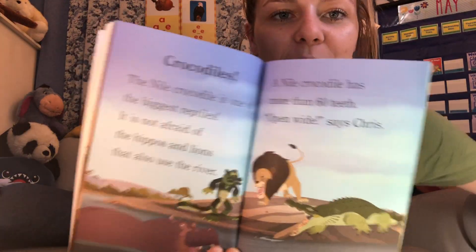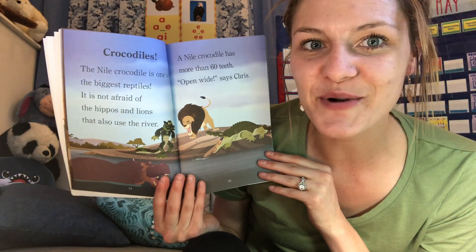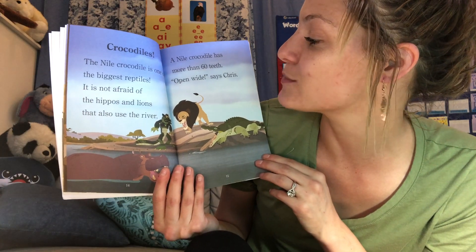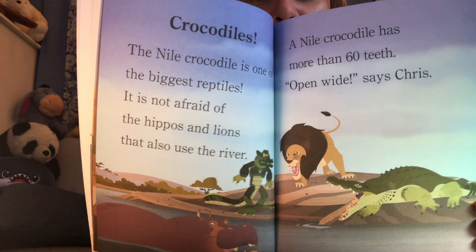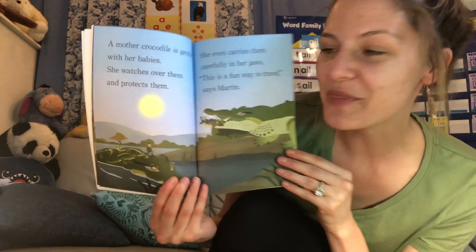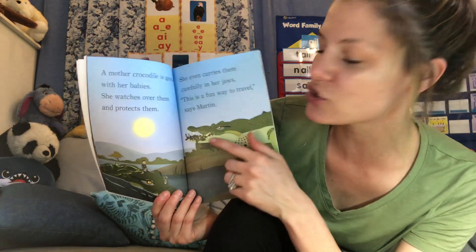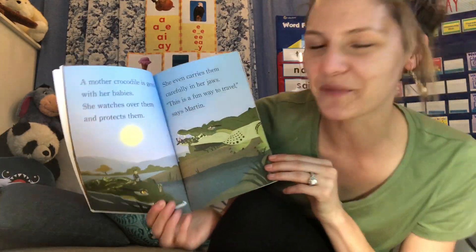Here's the next reptile we're going to learn about: crocodiles. Do you see the title? The Nile crocodile is one of the biggest reptiles. It's not afraid of hippos and lions that also use the river. A Nile crocodile has more than 60 teeth — that's definitely more teeth than Miss Jennikin has! A mother crocodile is gentle with her babies. She watches over them and protects them. She even carries them carefully in her jaws. Did you know that the mother crocodile carries her babies in her mouth?